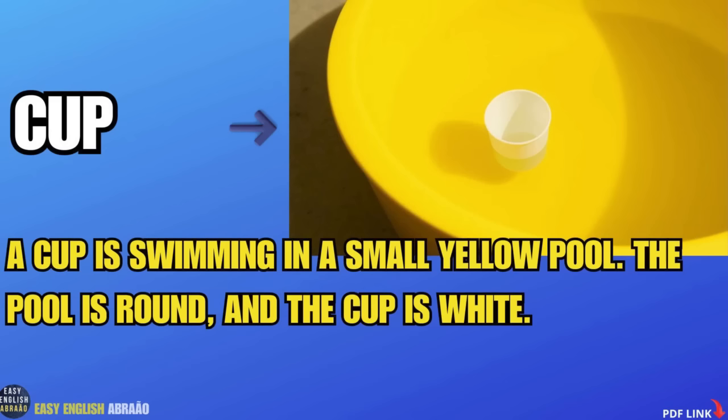A cup is swimming in a small yellow pool. The pool is round and the cup is white.